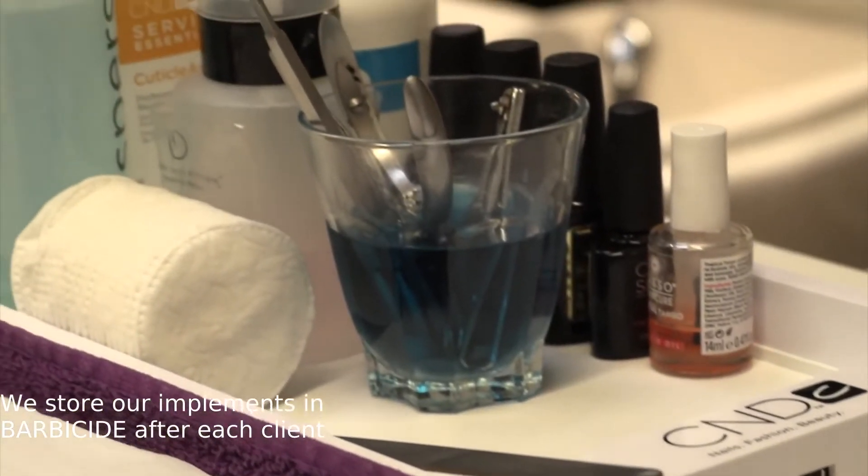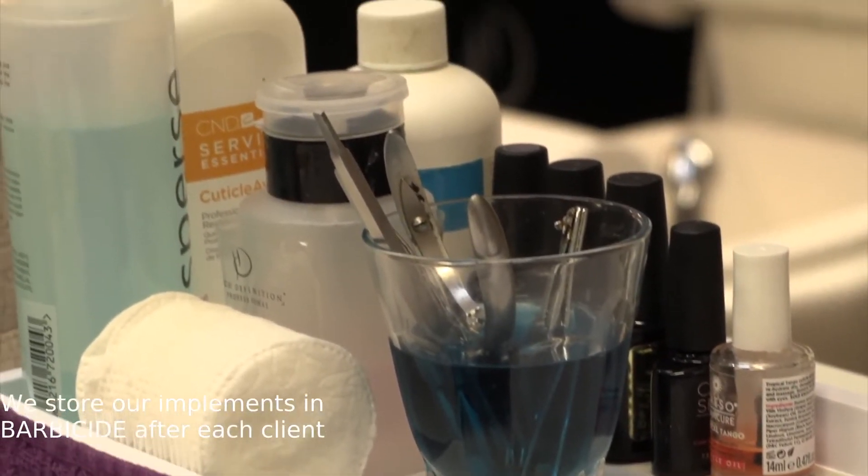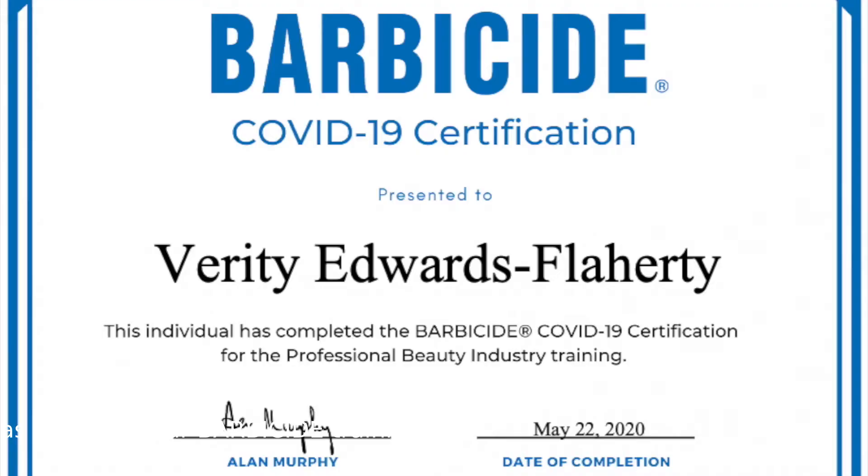We store our implements in Barbicide after each client for at least 10 minutes, as set out in our Barbicide training which we have all completed over lockdown, to ensure your safety with us.